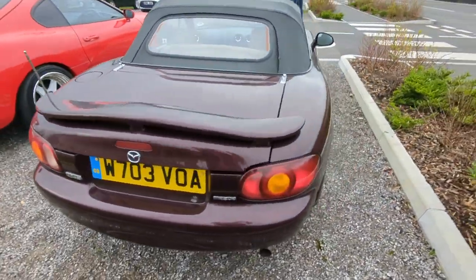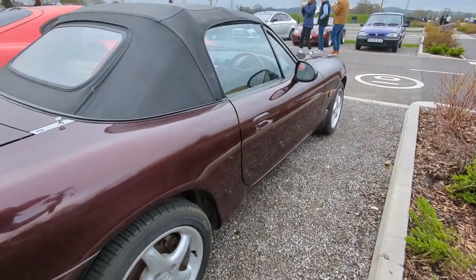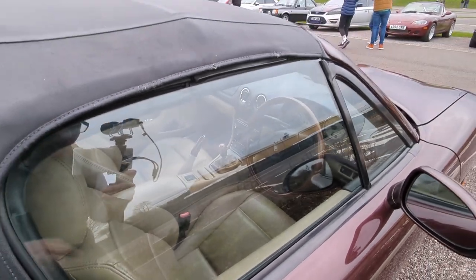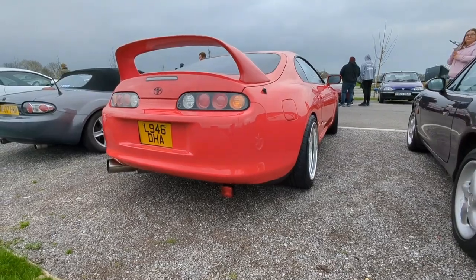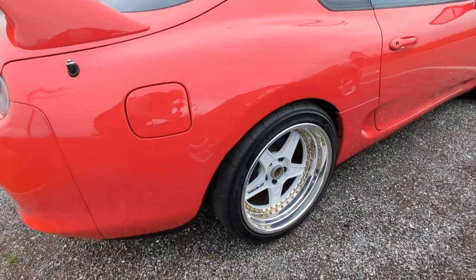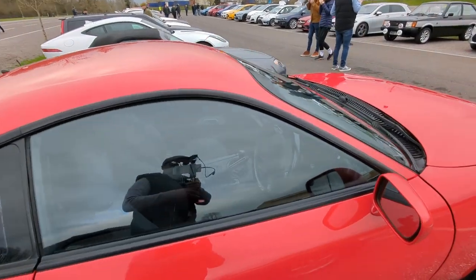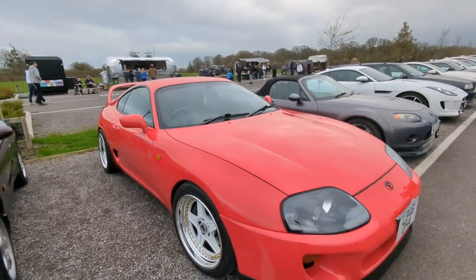This is a clean looking example. Nice wheels on it. Similar interior to mine actually. I love the red - it's got Work Swirls on it as well. That is lovely. Sorry about my reflection in there, I do apologise.